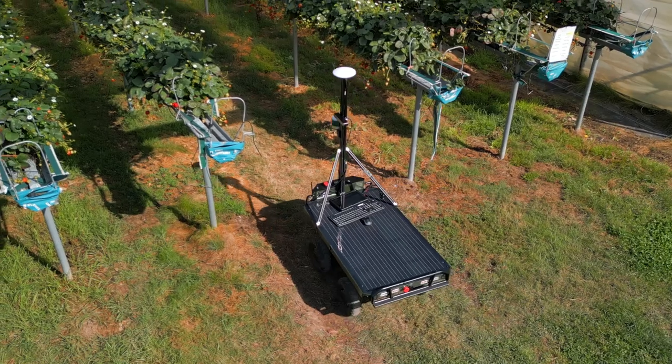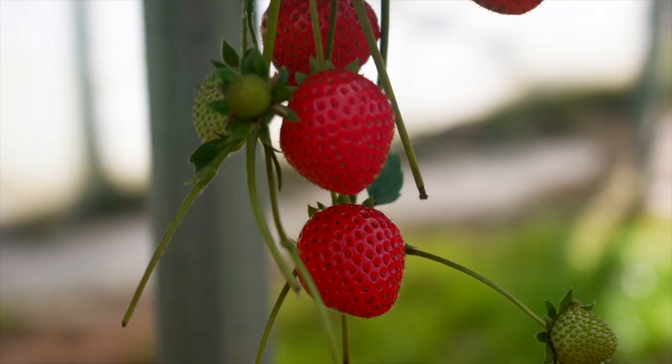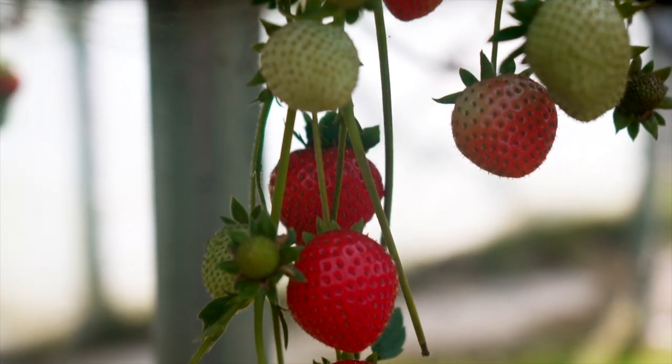The scouting robot collects three types of raw data: the number of strawberries, ripeness level, and the size of strawberries. They're able to identify how many strawberries are ready to be picked and how many are growing at different stages of the strawberry's growth.